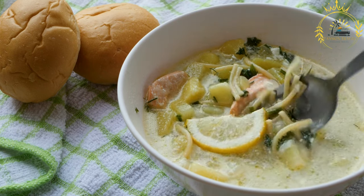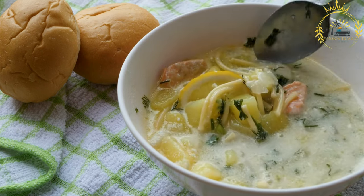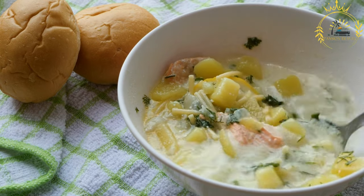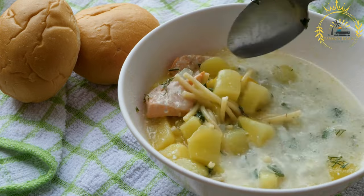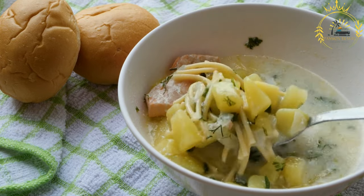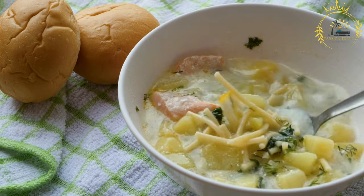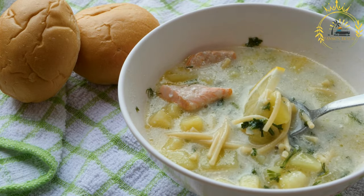If you have the chance to visit Moldova, trying ciorbă is a must to experience the rich and tangy flavors of this traditional soup. It offers a delightful combination of savory broth, vegetables, and sour elements that make it a true comfort food and a taste of Moldovan cuisine.